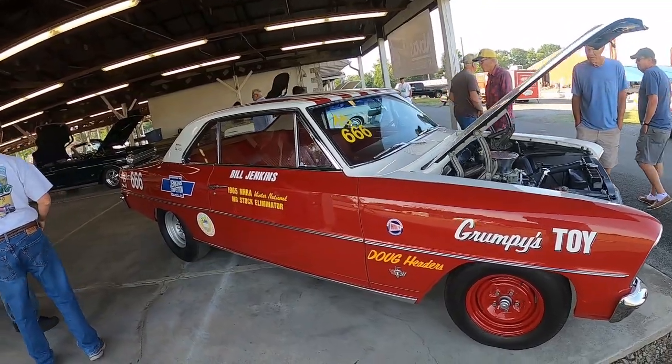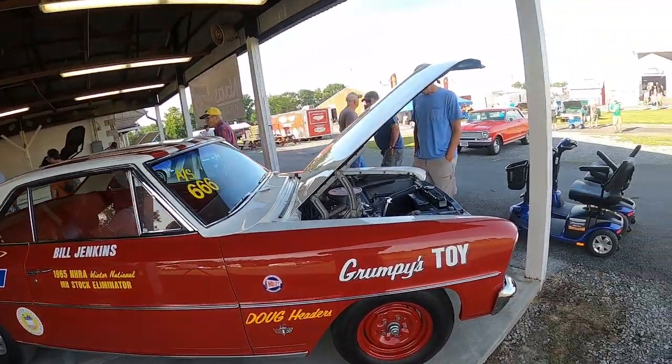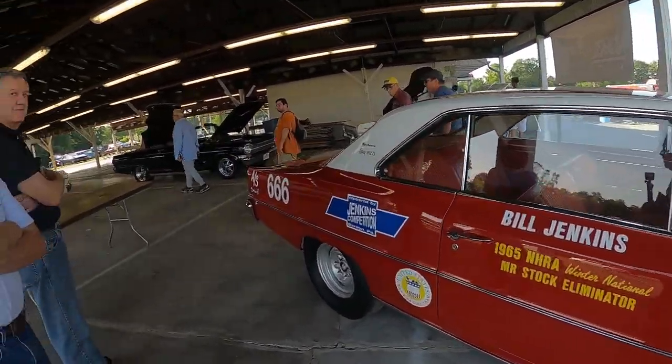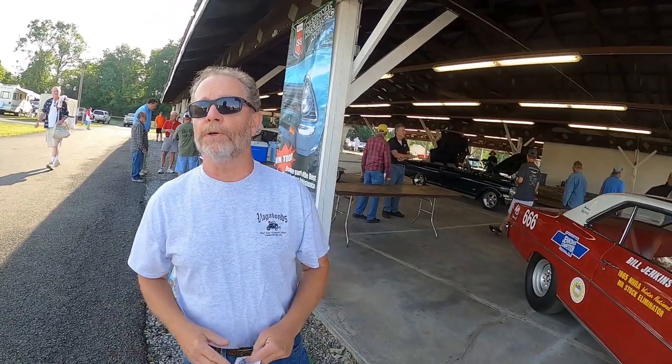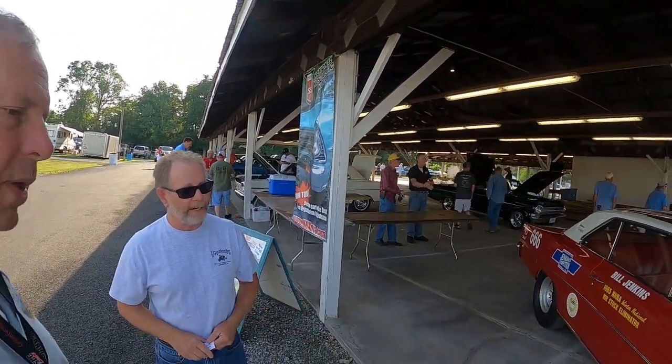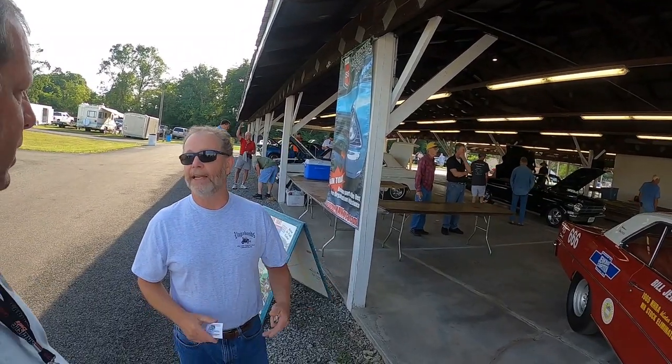I bought it about a year ago and Wayne and I are trying to get it as original as we can using documents, pictures, and magazine articles. There are a couple of old magazines that go through exactly how he did this, how he built the special shifter, and all that kind of stuff.